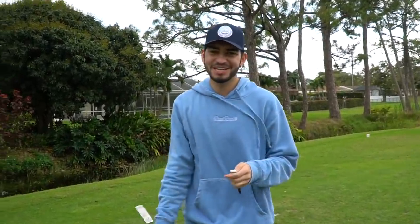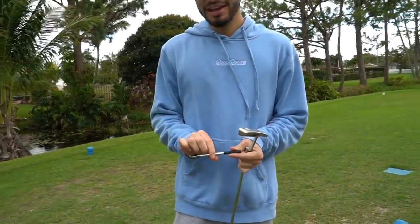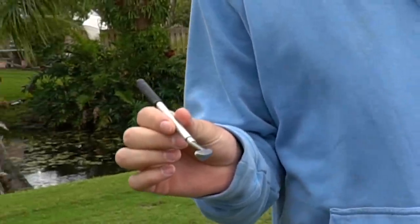Welcome back to another video. Today I have a very strange video — the idea actually came from Kyle Berkshire, well, I just stole it from him. What we're doing today: as you can see, we have a regular size putter, the kind me, Garrett, and Kyle would use, and then we have here a Tig-and-Matt-size putter.